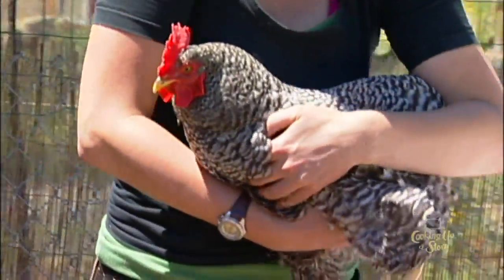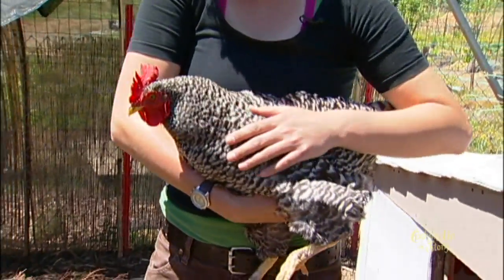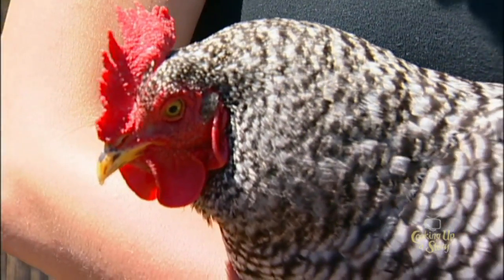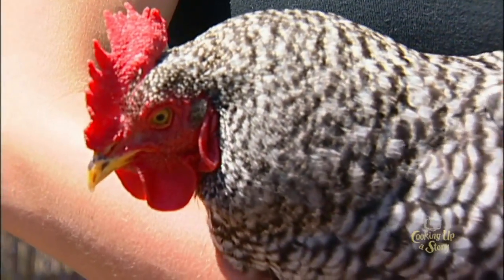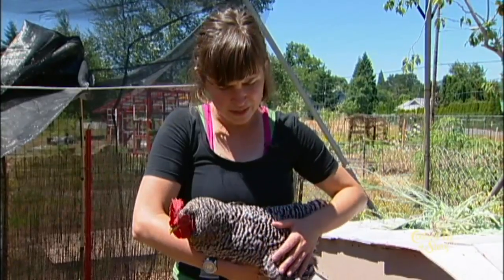This is PJ. She is a barred rock. Once you're holding them, they'll usually be really peaceful, especially if they weren't totally scared while you were trying to catch them.